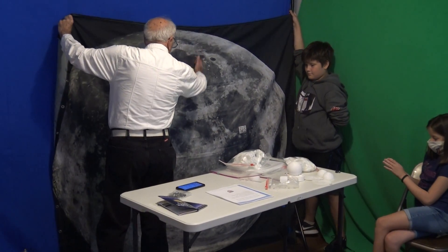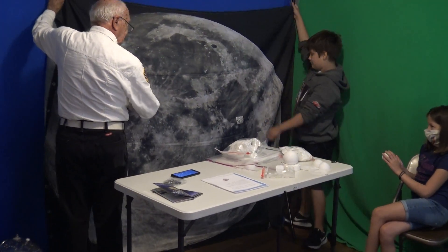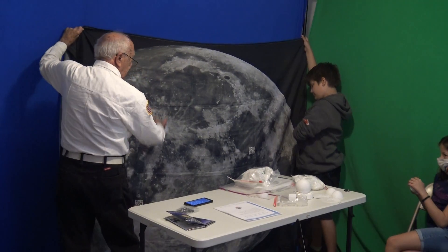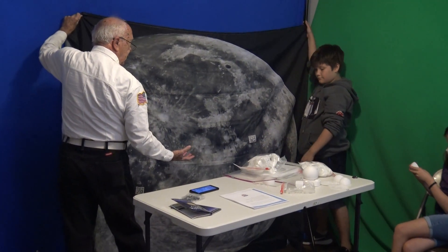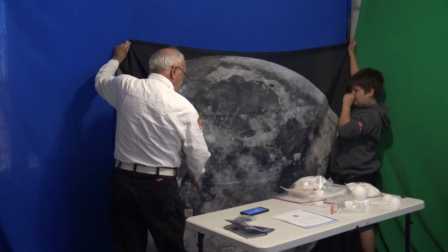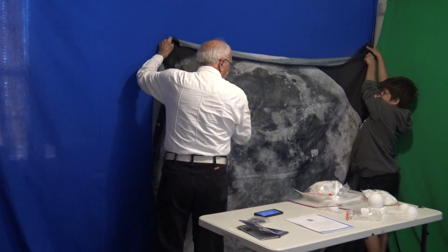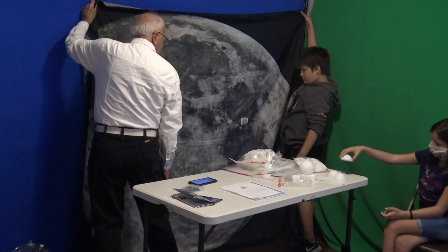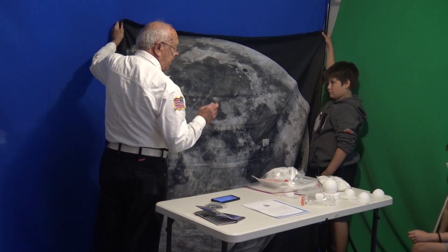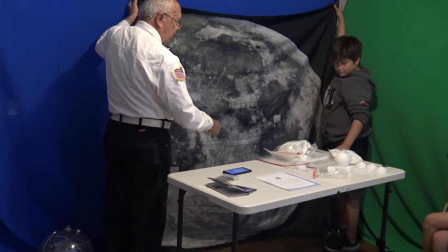This is the North Pole of the Moon, and the South Pole. You have East and West also, and the Moon is divided just like the Earth into halves — the upper half and the lower half. Up to now, we have sent Apollo missions up and they've all landed on the Northern Hemisphere, none on the South. This is where we're going to land in three years. We landed here and we landed there — the first time there, and then we put a vehicle on the Moon.